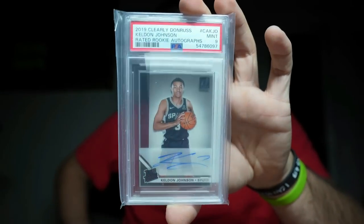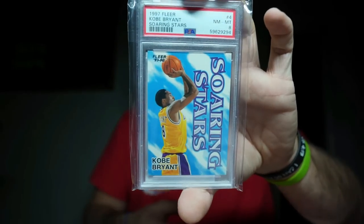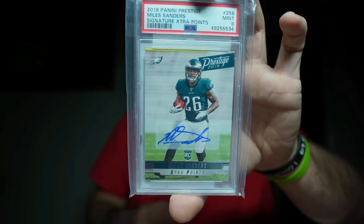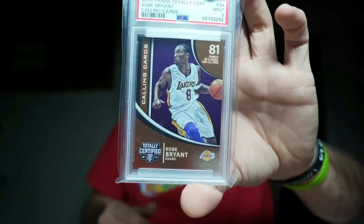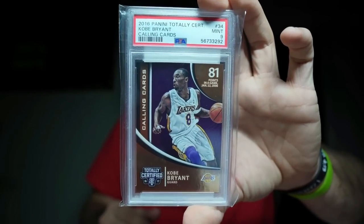Very happy about that. Next, some cheaper slabs I picked up: Dwyane Wade silver Prizm PSA 9, Kelden Johnson PSA 9 rookie auto — I like him a lot. From 1997 Fleer Shooting Stars, a great-looking Kobe Bryant card PSA graded. And the Eagles are officially 7-0, so I had to pick up a Miles Sanders rookie auto PSA 9.